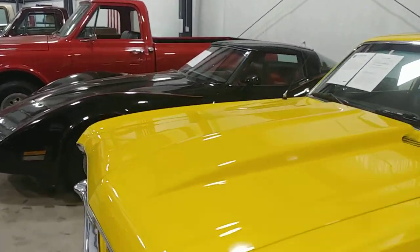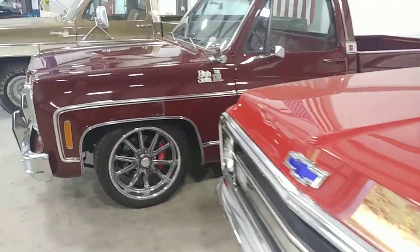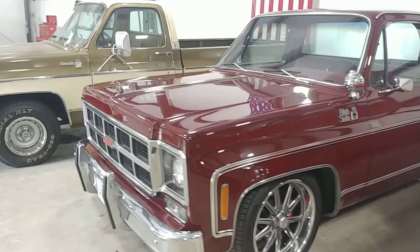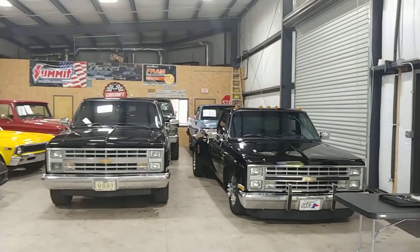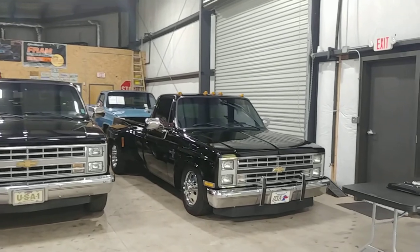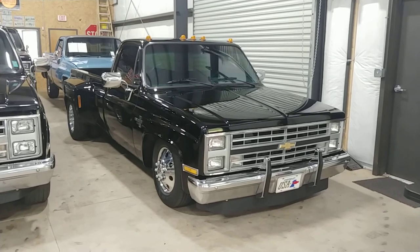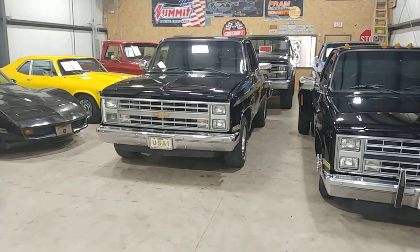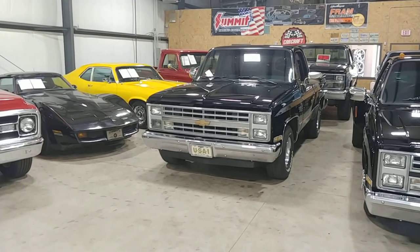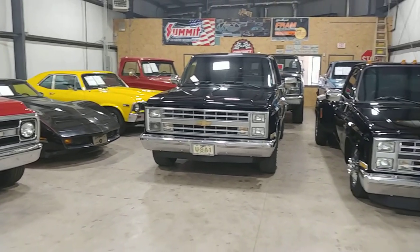Got the 68 Nova, 81 Corvette, 1970 C10, 78 C10, 76 C10, 85 C10 being built for a customer in Texas. Got some beautiful stuff here. Look at this cool dually — regular cab. I repeat, regular cab. 1987 dually with a big block — we're going to have a video on that one soon. Today we're going to cover the Corvette and then we'll get to the dually. There's another 87 short box sold to a local guy here, just buttoning up a few things for him.